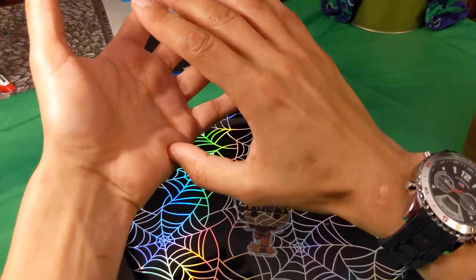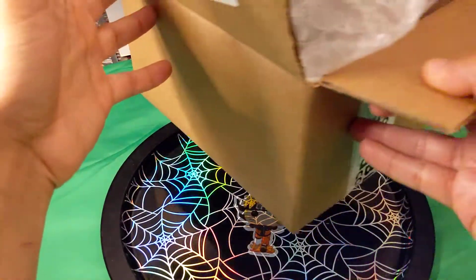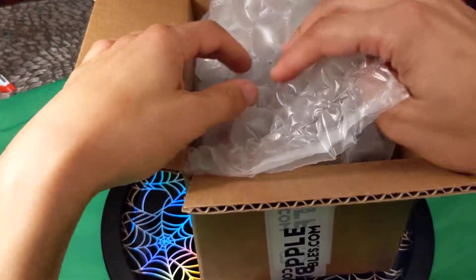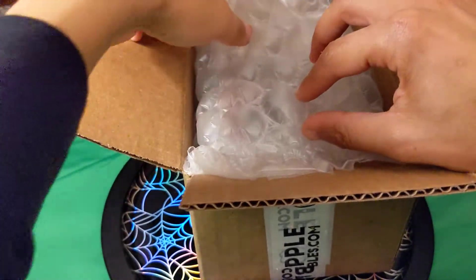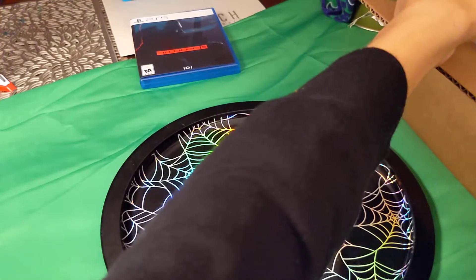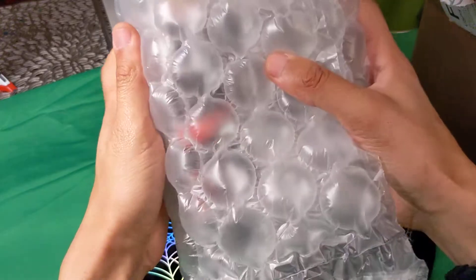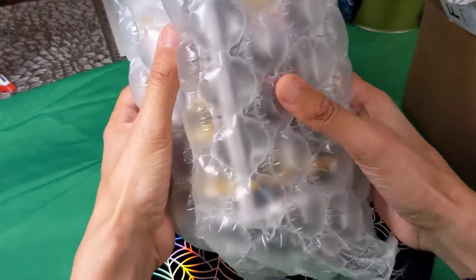So I'm just going to show you guys how they packaged it, how it came in. And this is how you're supposed to package any kind of pop — in a big protector, at least. So you guys will be able to see what it is soon. Let me get it out for you guys. So, this is how it came. And if you know your packaging, you probably know what this is.